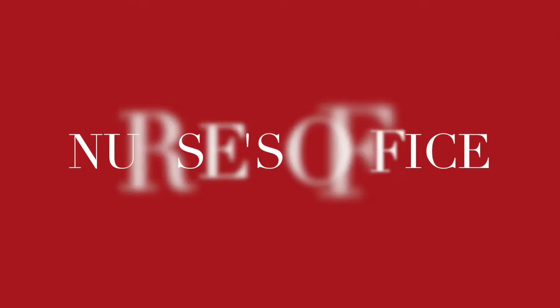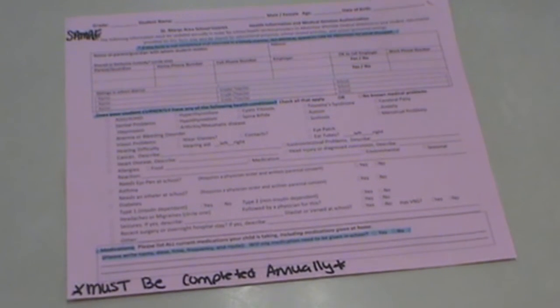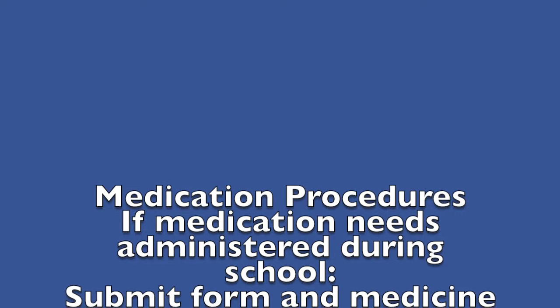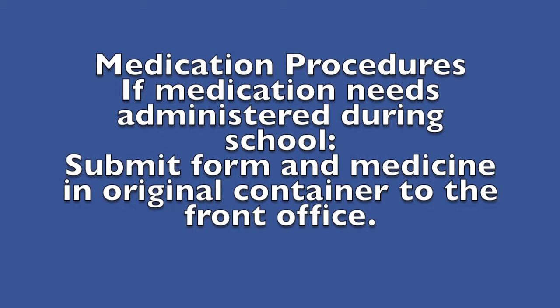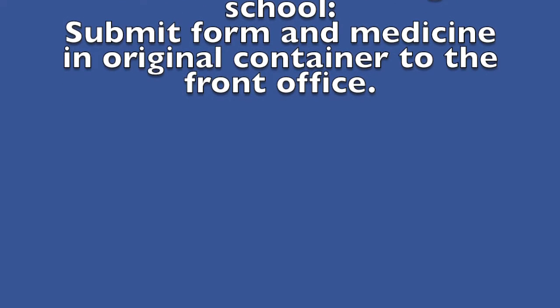Here's the nurse's office. Each year, parents must complete a form that allows the nurse to administer aid if your student feels sick. It asks questions on current health conditions and current medications, and also asks for permission to administer things like Tums or ibuprofen. If your child is on any current medications that must be given during school, you need to fill out the medication form, return it and the medicine in its original container to the front office. This must be done by a parent.